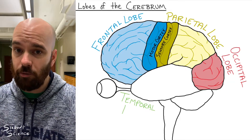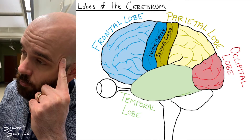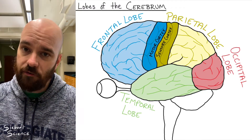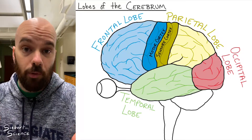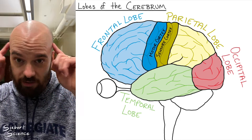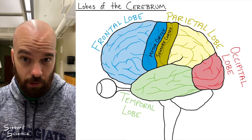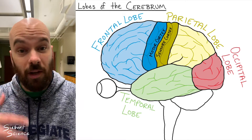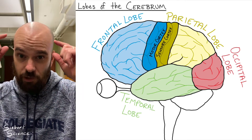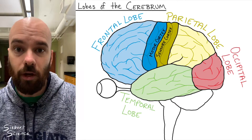The fourth and final lobe is the temporal lobe, located on the lateral side of your head right where your temples are. That lobe is right next to your ear and processes auditory information — so whenever you listen to your favorite song, that's being processed by your temporal lobe. The temporal lobe also processes olfactory information, your sense of smell. And the third really important function is the processing and developing of memory. It's no coincidence that memory, auditory processing, and smell processing all take place in the same lobe of the cerebrum.